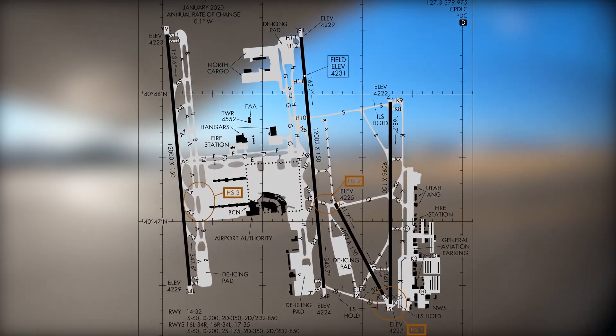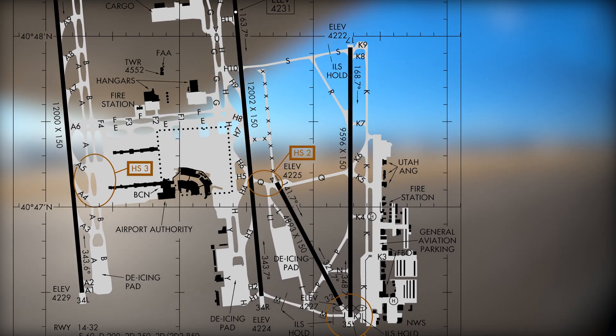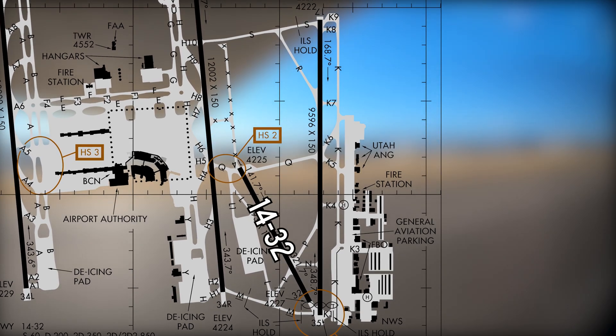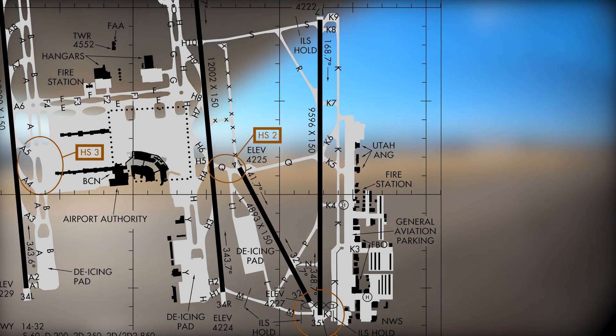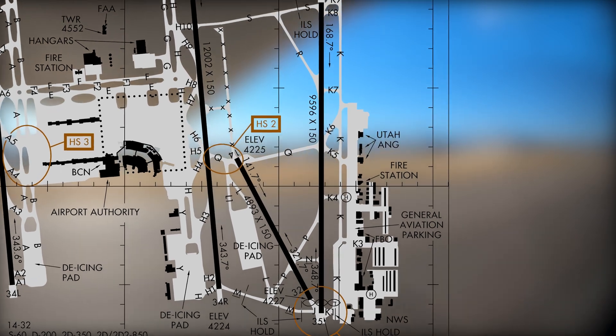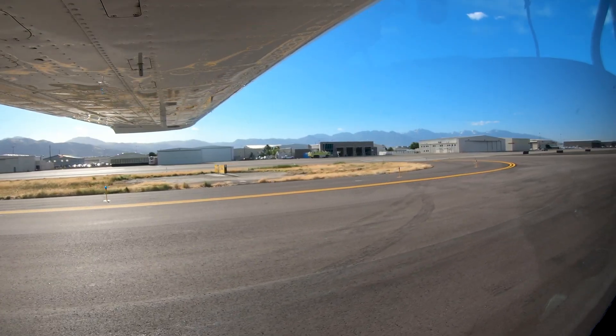The runway configuration consists of a set of parallel runways 16 left and right, and 34 left and right, on either side of the airline terminal, primarily used for air carrier operations. East of runway 16 left and 34 right, there are two more runways — 14/32 and 17/35 — commonly used for the business and general aviation community. Runway 17/35 is also regularly used by air carriers. All general aviation facilities and businesses can be found east of runway 17/35. A complex taxiway system connects all parts of the airport.